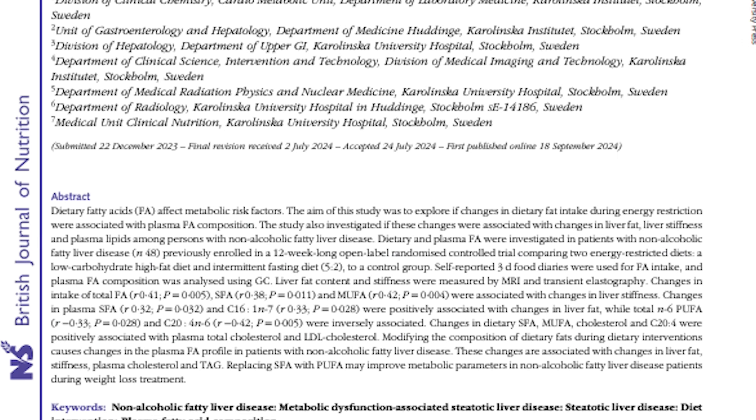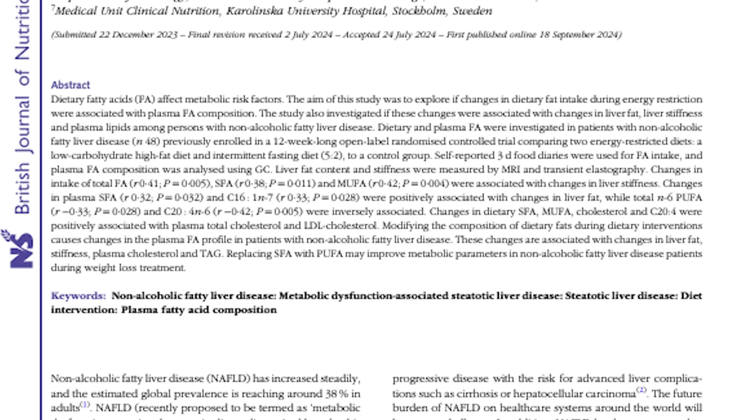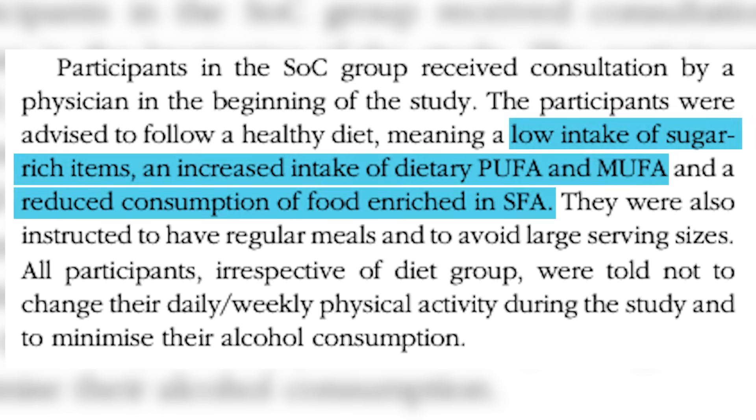Nutrition, and it was out of Sweden. They were looking at people who had non-alcoholic fatty liver disease and comparing three different treatments: the standard of care, which is basically government recommendations and a healthy diet; increased MUFAs and PUFAs — so monounsaturated and polyunsaturated fats, decreased saturated fat; and then the 5:2 diet, a kind of intermittent fasting style diet; and then a low-carb high-fat diet.